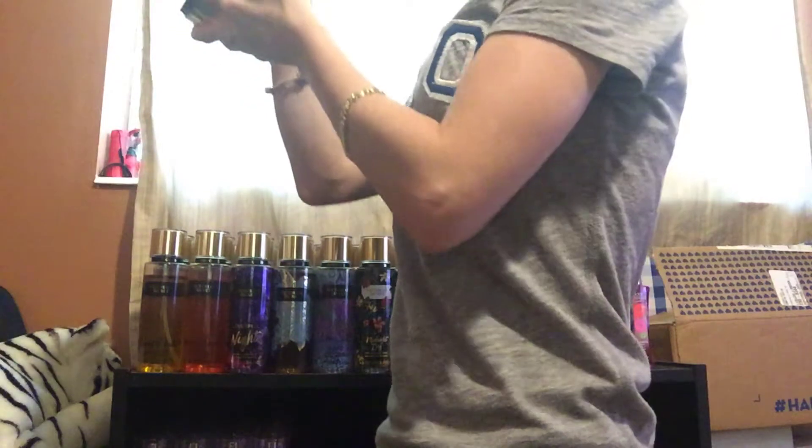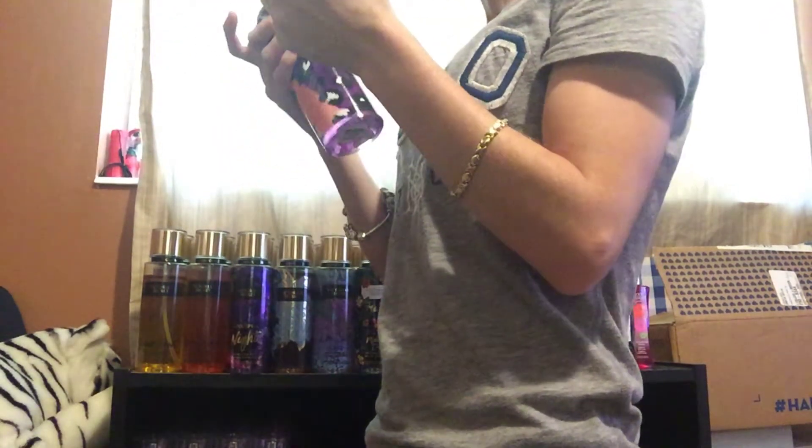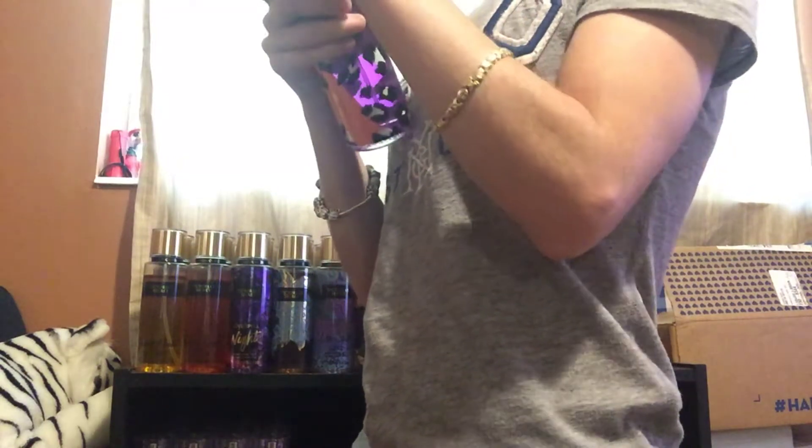Next, I have Endless Night. This one smells really good. It's very sweet — it kind of smells like Love Spell. It smells really good, so I'm going to keep this one.